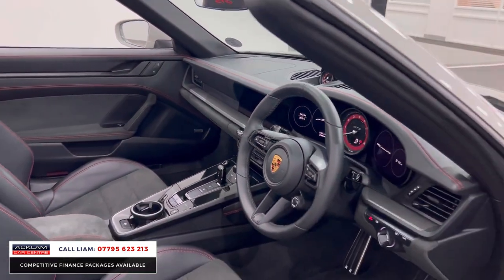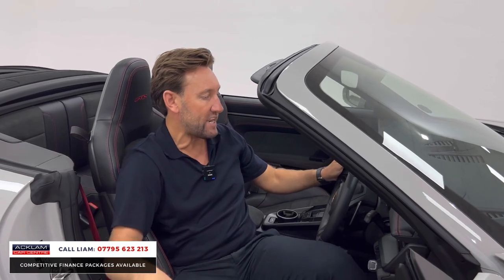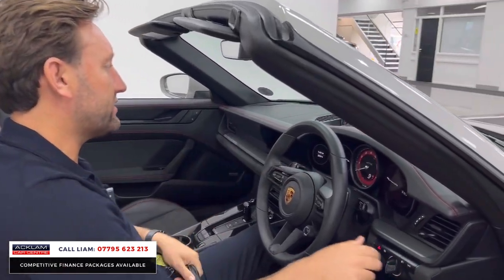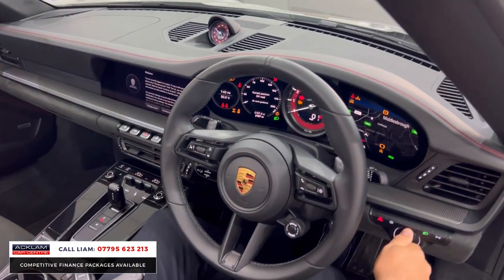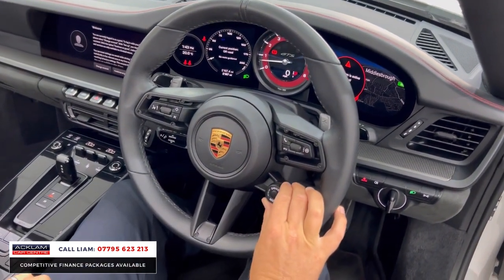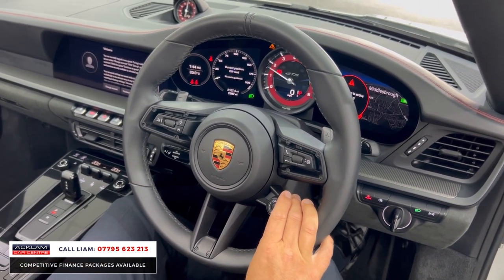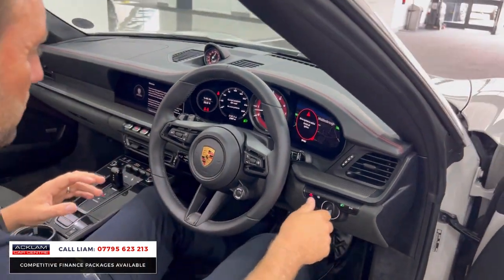With it being a GTS you get sports chrono, heated seats, and we've got the Bose sound system as an option. The carmine red stitching, the carmine red on the clocks and the speedo all just works really really well. Different drive modes — put this into sport and the car sounds fantastic.